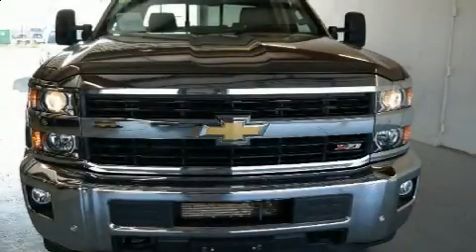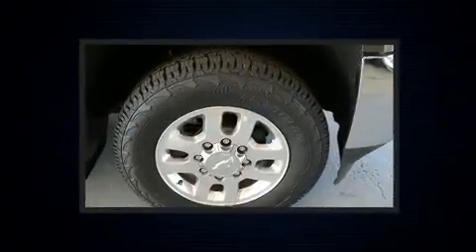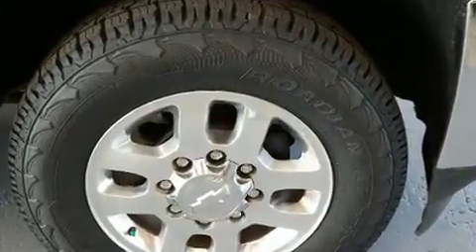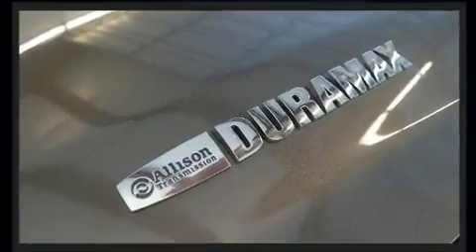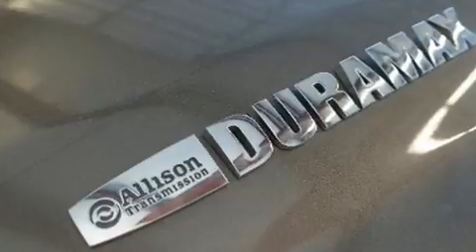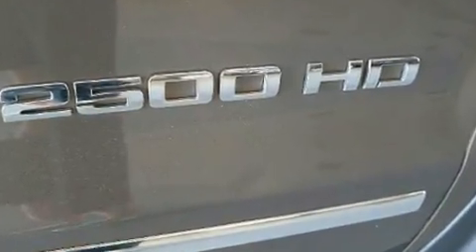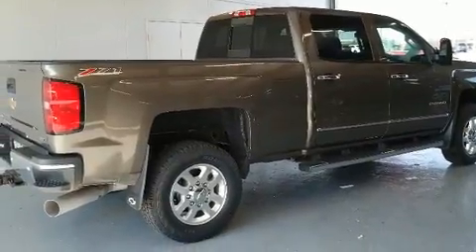Come test drive this 2015 Chevrolet Silverado 2500 HD. It features four-wheel drive capabilities, a durable automatic transmission, and a powerful eight-cylinder engine. Turbocharger technology provides forced air induction, enhancing performance while preserving fuel economy. Chevrolet prioritized practicality, efficiency, and style.